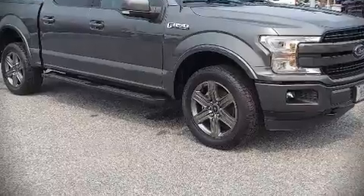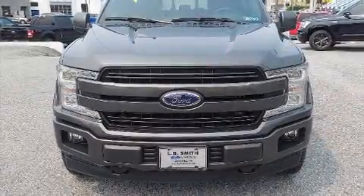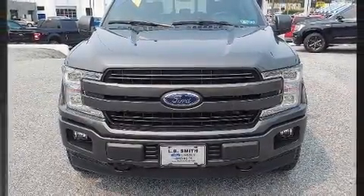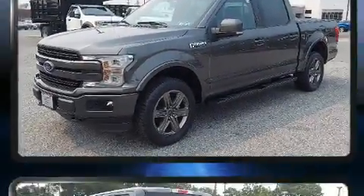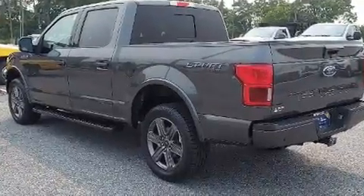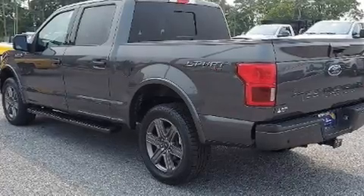Discerning drivers will appreciate the 2020 Ford F-150. With less than 20,000 miles on the odometer, this truck is a leading example of refined versatility in the full-size pickup segment.